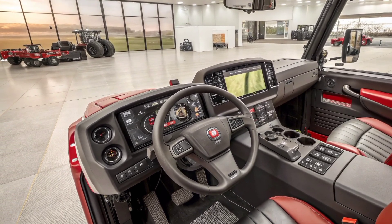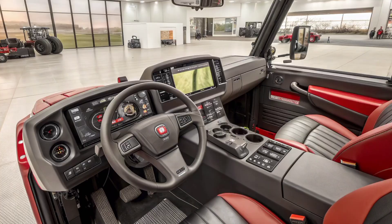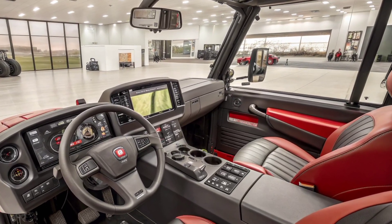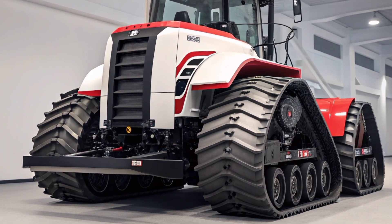The quad-track system ensures excellent stability on soft soil, muddy fields, or uneven terrain — something that traditional wheeled tractors often struggle with. The AFS Connect technology integrates GPS guidance, real-time monitoring, and data management, making field operations more precise and efficient.